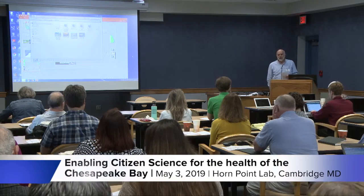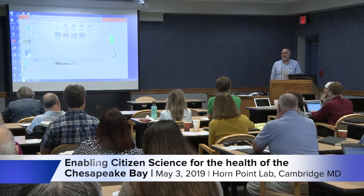Our next lightning talk is Nathan Miller, a new science communicator to our group who's been working on a project embracing citizen science in Chesapeake Bay called the Chesapeake Monitoring Cooperative.